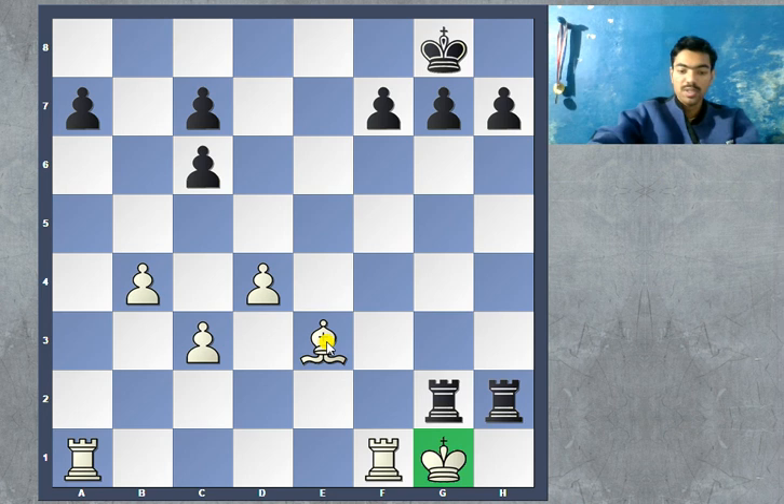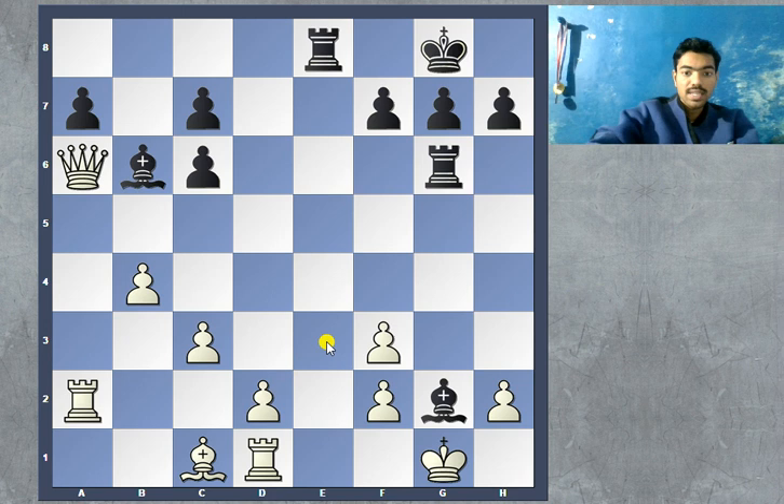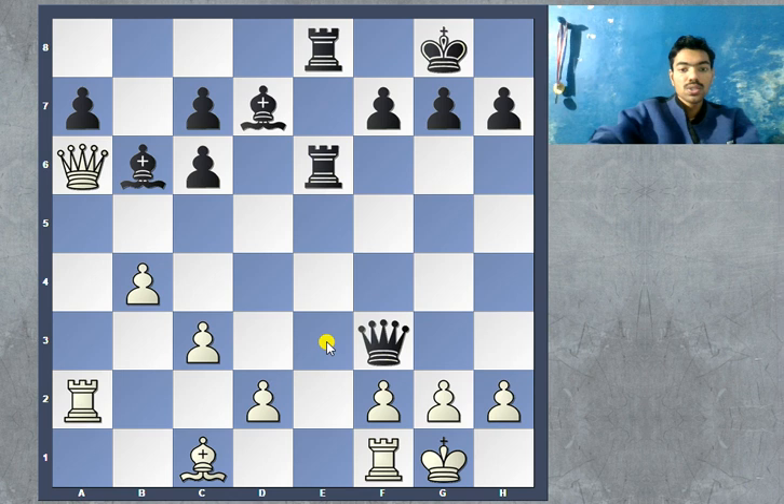What a killer, deadly game it was — specifically the whole combination starting with queen takes on f3. This was the move of the day and I hope you enjoyed it. Please like and share the video and subscribe if you are new to this channel. More videos are on the way. Bye.